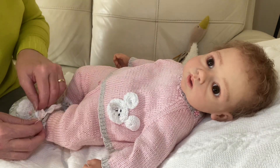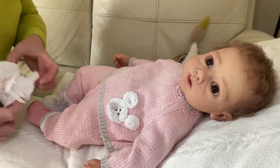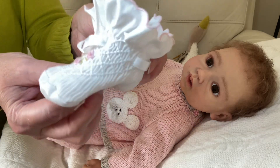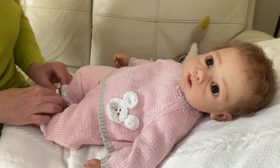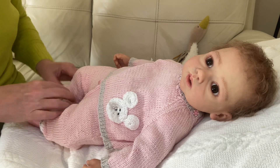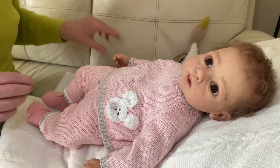I've also put on her feet little Sarah Louise booties — these are my favourite booties because she's a special little girl. In fact I need to have Isabella on soon; I haven't had Isabella on for ages.